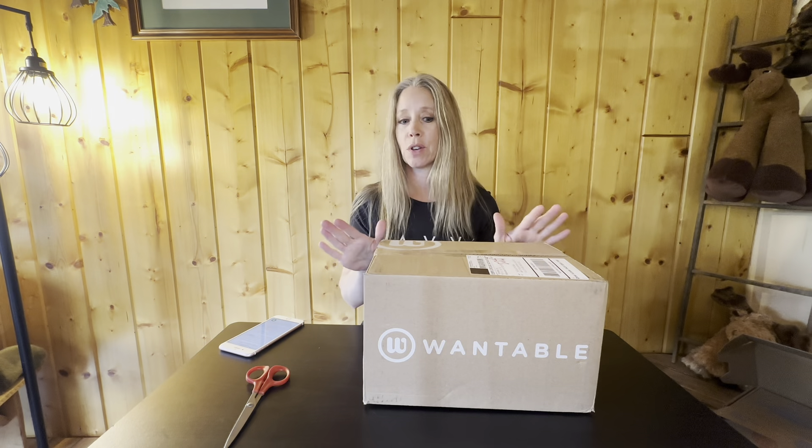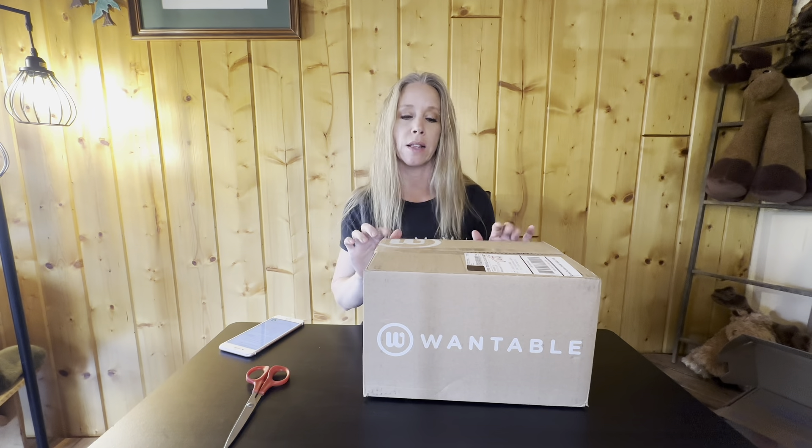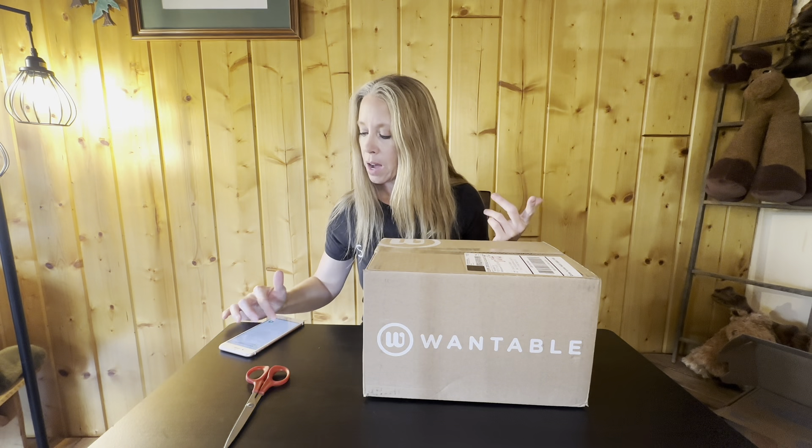That kind of helps the stylist put together your box, but I'm really picky and I tried to explain things as best I could to my stylist. So let's see how my stylist did. The Wantable box — I believe you can do it every month, you can skip months.